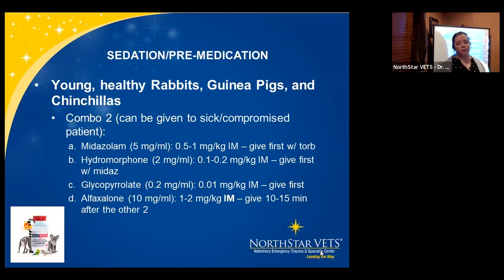Combo #2 — also suitable for sick or compromised patients: midazolam, hydromorphone, glycopyrrolate, and alfaxalone IM (not IV as you would use in dogs and cats). At IM doses, these medications do not tend to cause the respiratory compromise seen with IV doses. Doses: midazolam 0.5-1 mg/kg IM; hydromorphone 0.1-0.2 mg/kg; glyco 0.01 mg/kg; alfaxalone 1-2 mg/kg IM. I often start at 1 mg/kg but sometimes go up to 2.